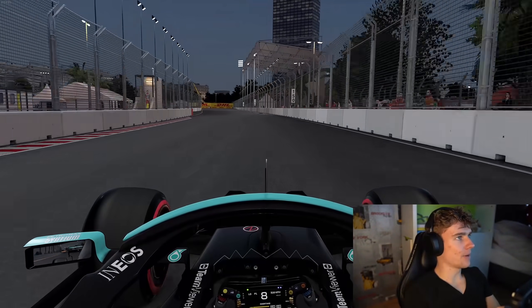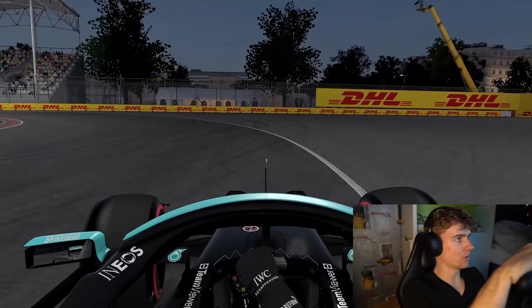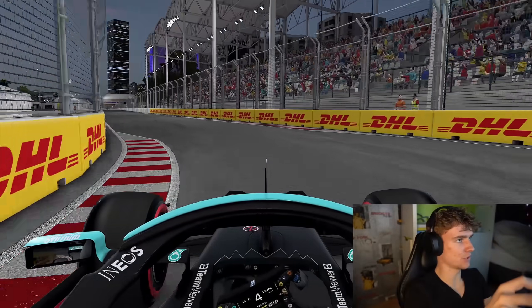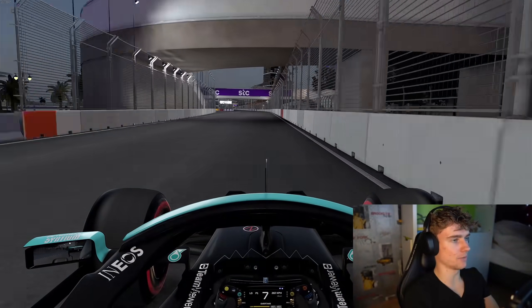Welcome everyone for a lap around the Jeddah Circuit, brand new as we head into the final corner. Very long start-finish straight, able to carry as much speed onto your lap as possible.